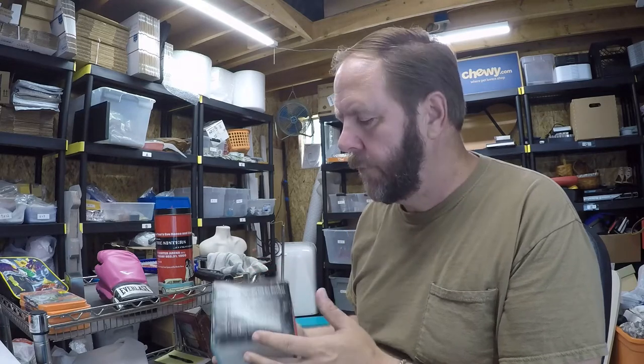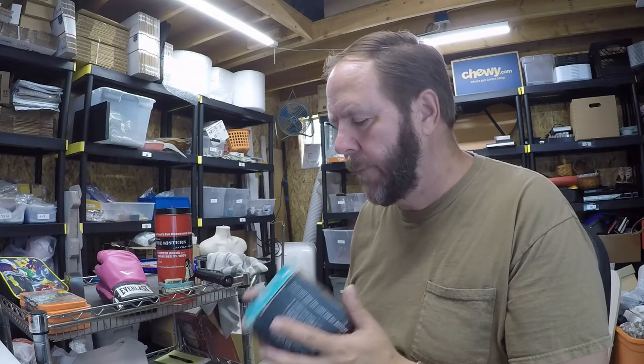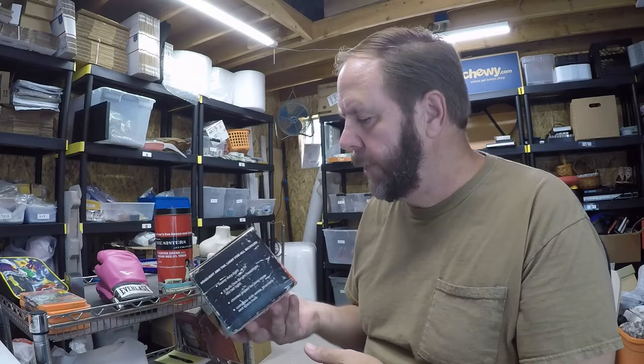That sold for twenty-five dollars with free shipping. It cost me maybe a dollar or two to ship, so happy to get rid of it. Let me get everything wrapped up so I can get to the post office — I'll see you in a minute.